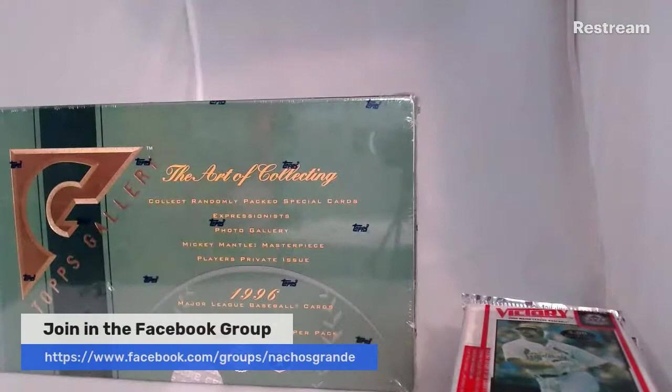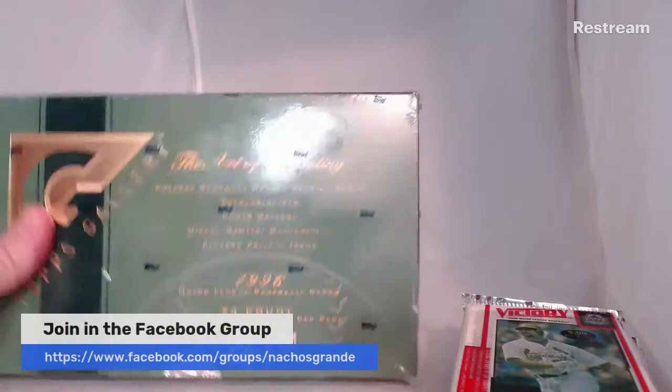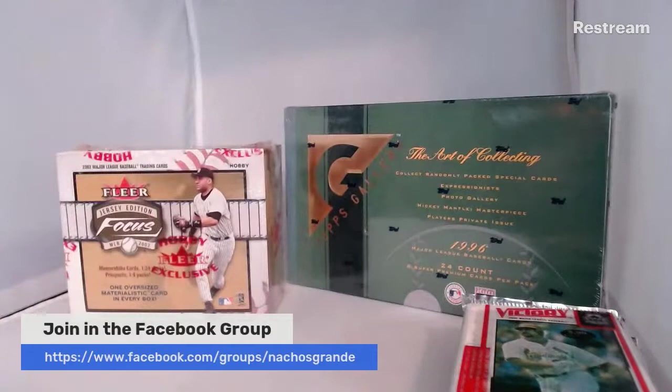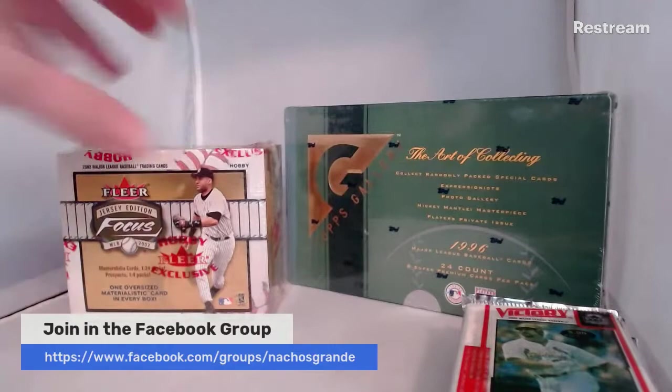The Fleer Focus Jersey Edition promises a memorabilia card one in 24 packs, and Prospects one in four packs, with 24 packs in here in total. So we should be getting a relic out of that. And then we also have this box of Topps Gallery from 1996. Honestly, I don't know anything about this set — saw it for a somewhat affordable price and decided why not. I don't get a lot of early to mid-90s stuff.